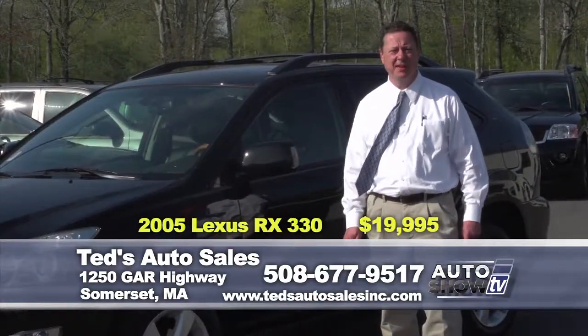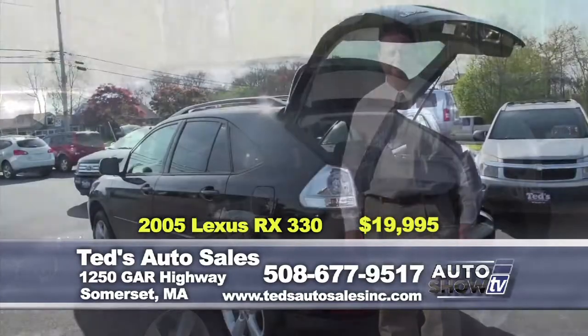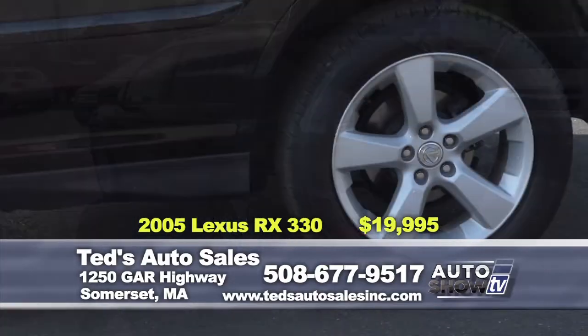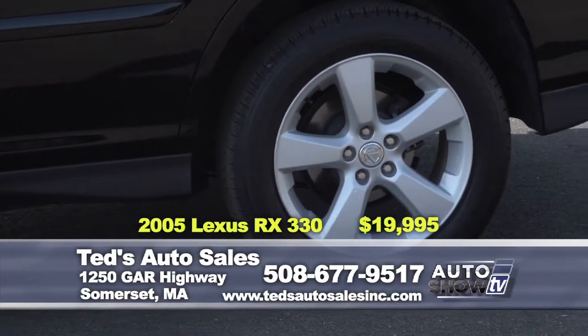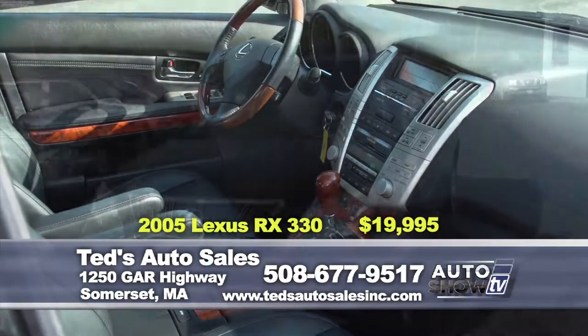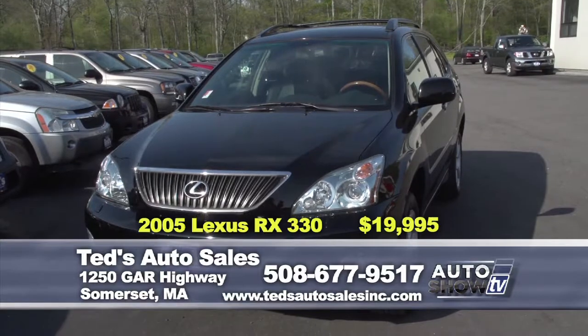Just in: a 2005 Lexus RX 330 all-wheel drive. Treat yourself to luxury — fit and finish second to none. Everything you'd expect in a Lexus: leather heated seats, moonroof, alloy wheels. Only 43,000 miles — a one-owner vehicle with a clean Carfax. This week's special: $19,995.